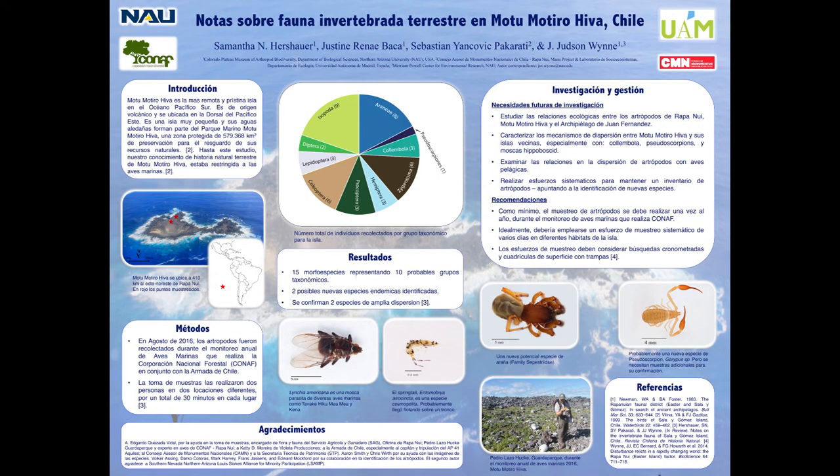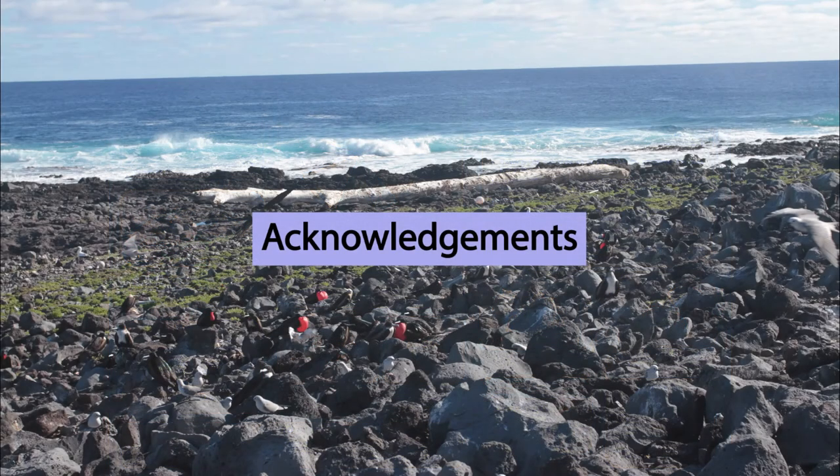We were given an amazing opportunity to translate our poster to Spanish, because this work was conducted to provide CONAF with some of the information necessary to better manage the terrestrial arthropods of the island. We would like to acknowledge individuals who gave their time helping with this project: Edgardo Canzada-Vidal, Pedro Alonzo-Hawk, Aaron Smith, Chris Wirth, Volker Assing, Darko Conzoras, Mark Harvey, Franz Jessens, Edward Mockford, and Anna Ross. We would also like to thank Sebastian Jakovic Pecorati for providing photos of his research trip, and Al Sam for providing funding for the second author, Justine Baca.